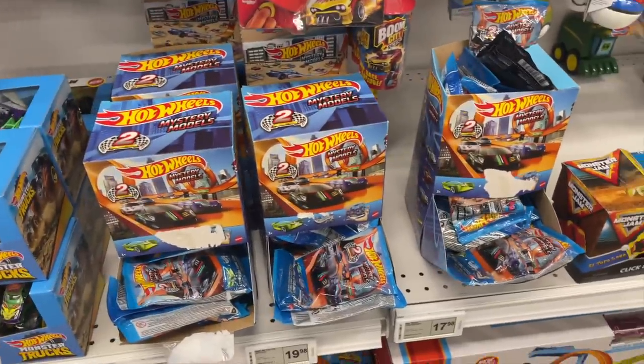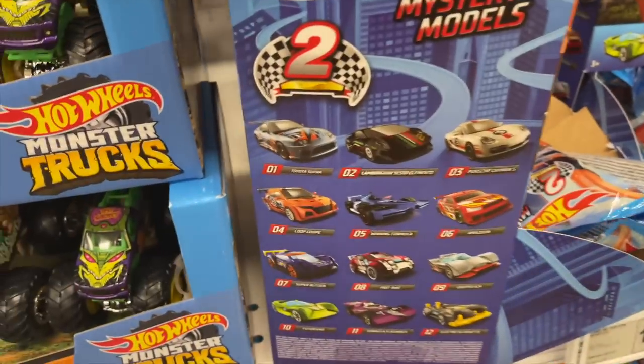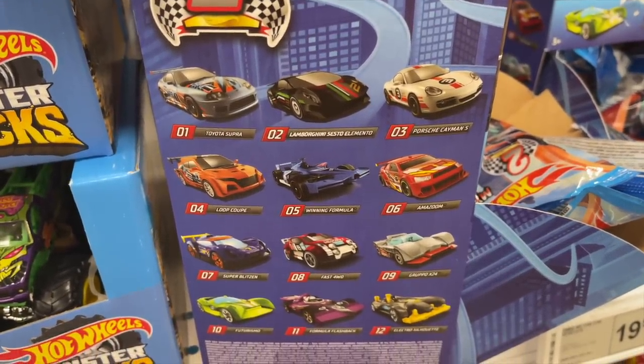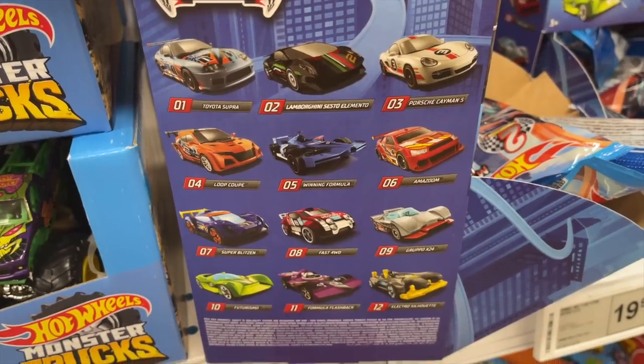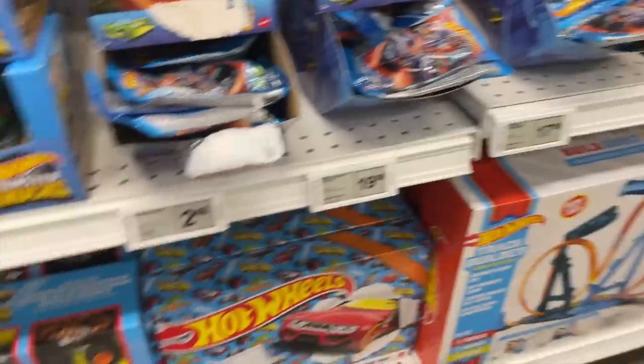We've got some mystery cars and mystery models right here. I think these are 2021s possibly. This is the one with the Lamborghini Sesto Elemento as one of the special cars, a Supra and a Porsche Cayman S as well. Then a bunch of fantasy cars. We'll move on and see what else we have.